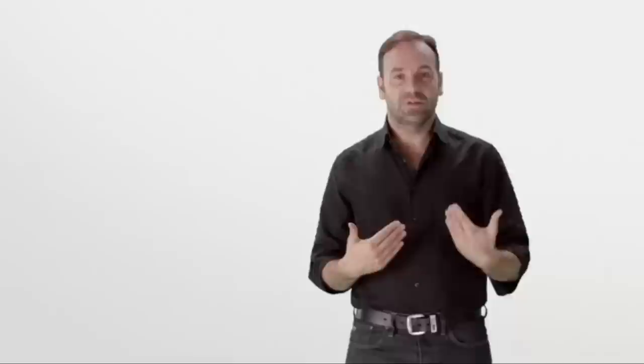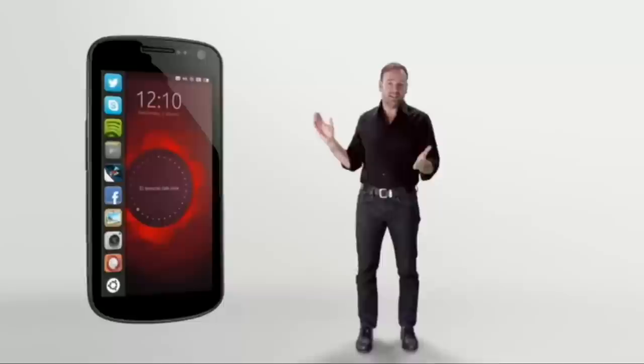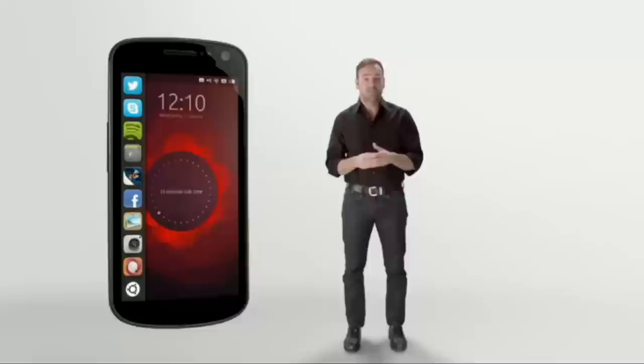We don't need a lock screen because Ubuntu is the first phone that uses every edge of the screen to take you directly to what you need. Each edge has a specific purpose. On the left, you'll find all of your favorite apps. You don't need to unlock the phone before you choose an app, and you don't have a limited set of special lock-screen apps — you can go directly to any favorite app.